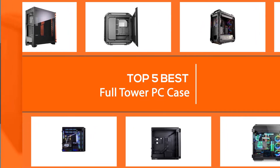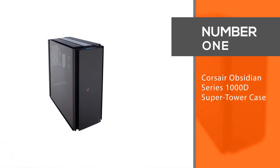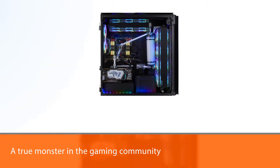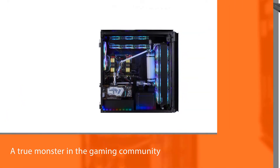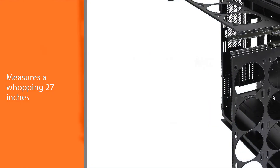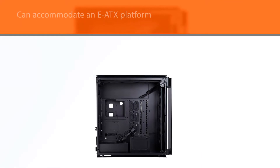Number one, most popular: Corsair Obsidian Series 1000D Super Tower Case. The Corsair Obsidian 1000D is known as a true monster in the gaming community — it is truly in a league of its own. It measures a whopping 27 inches in height and length, putting other full towers to shame.